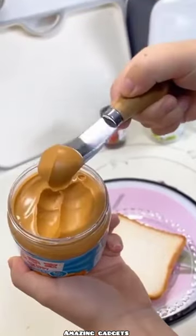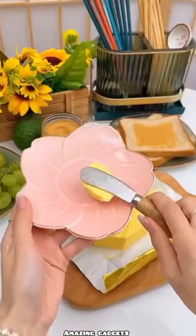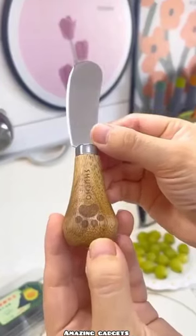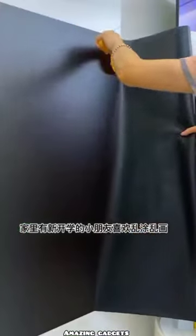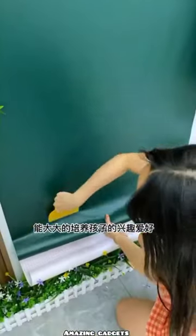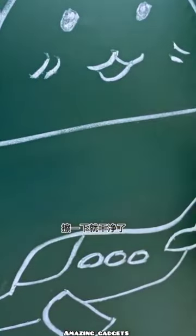We've got this small knife you can use to spray butter, jam, or cut your food. We've got this cover you can use as a blackboard — you can write on it.